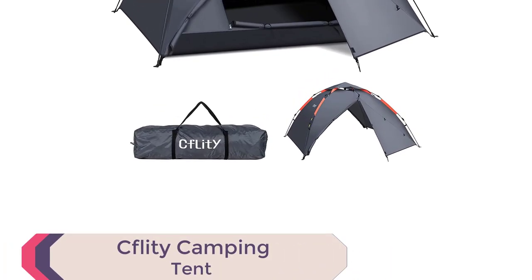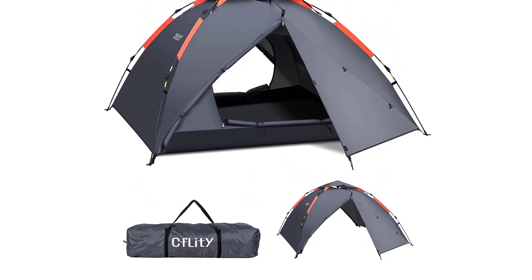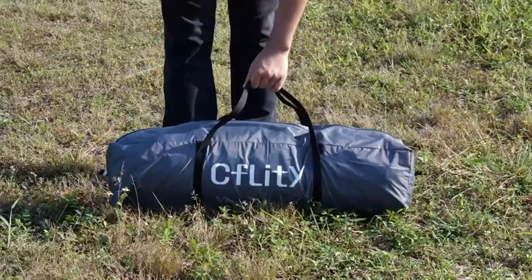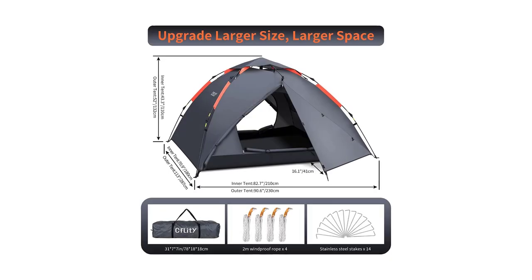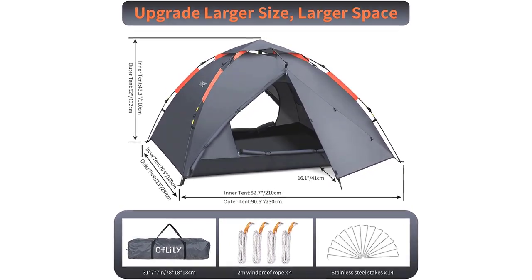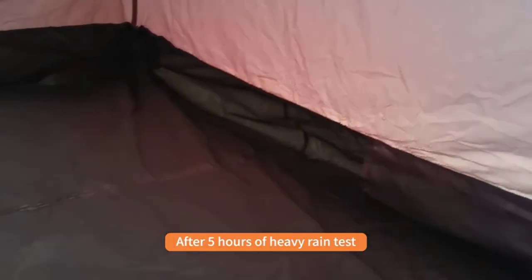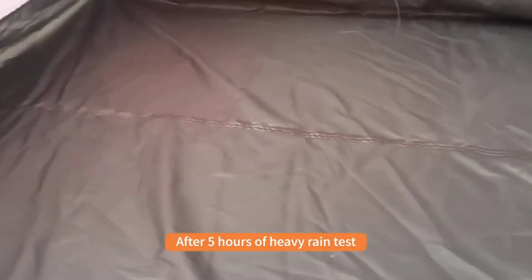Introducing the Kflitty Camping Tent, the best automatic pop-up tent for hassle-free outdoor adventures. This fully upgraded tent is designed to make camping a breeze. With its automatic hydraulic system, you can set up or fold down the tent in just one minute, saving you valuable time and effort. The carbon-brazed support structure ensures the tent's durability even in severe weather conditions.